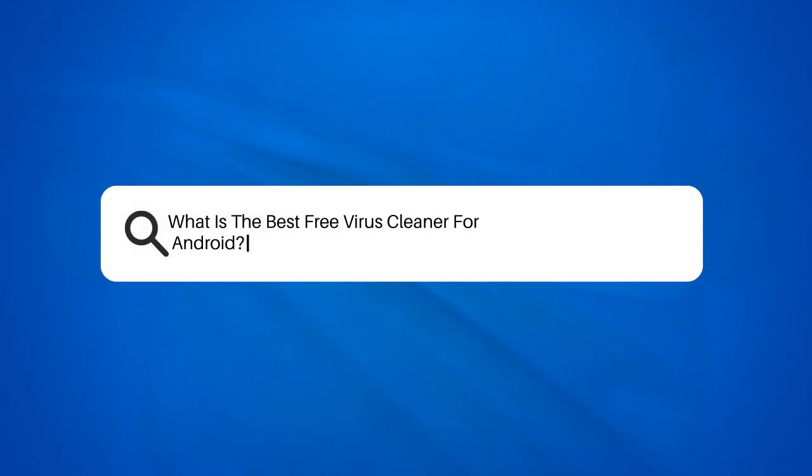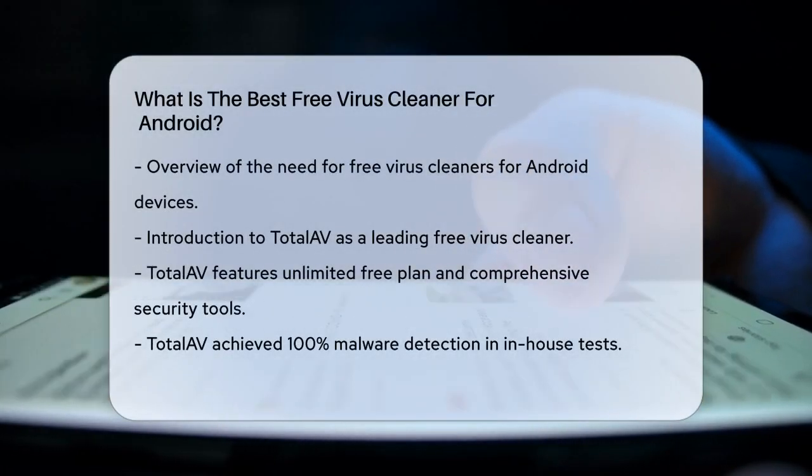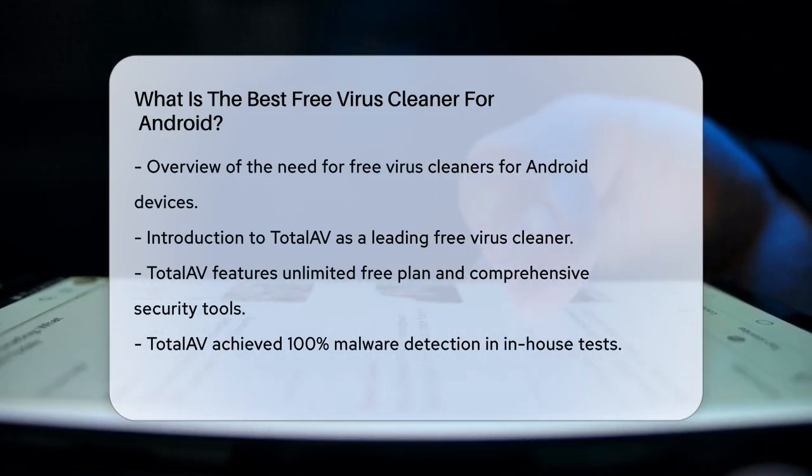What is the best free virus cleaner for Android? If you're wondering how to keep your Android device safe from viruses and malware without breaking the bank, you're in the right place. Let's dive into the best free virus cleaners available for Android.